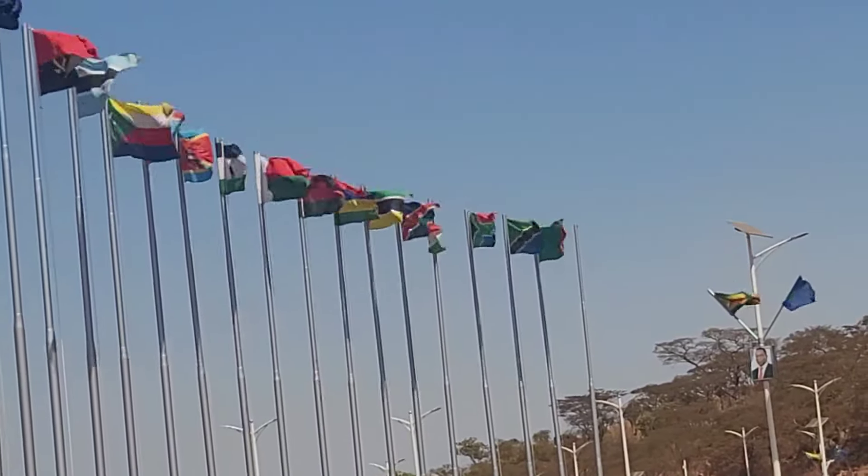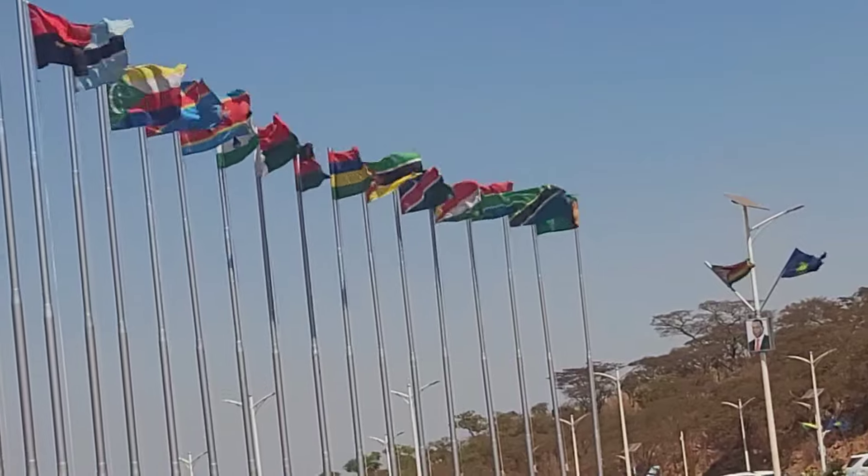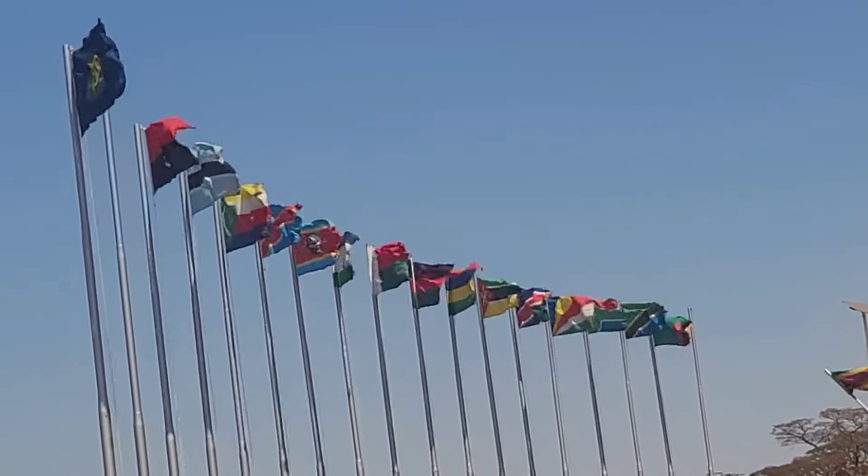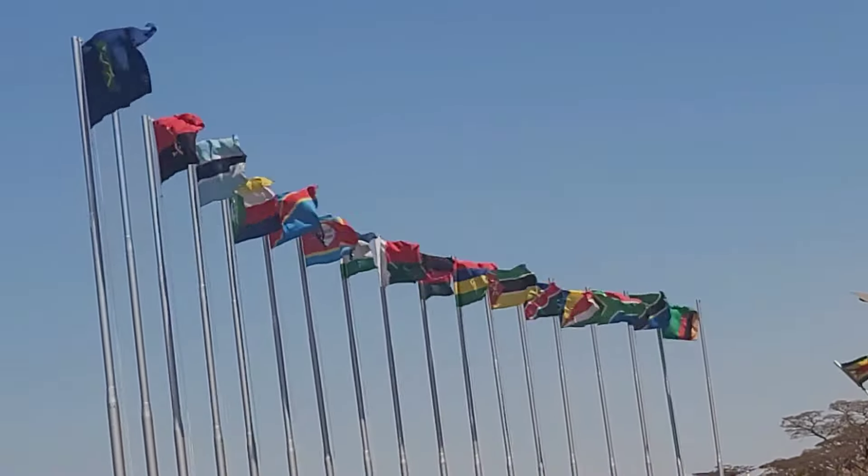The grounds are awesome all the way around. Look at the skyline, look at the skyline!